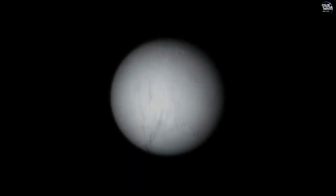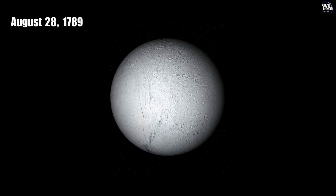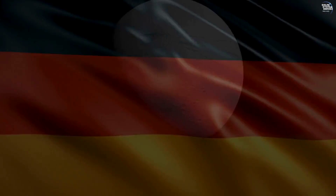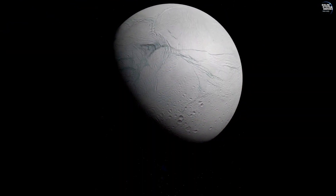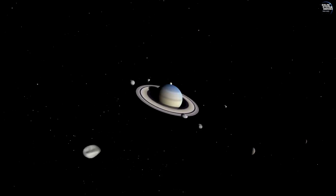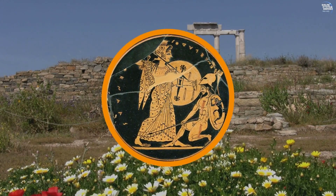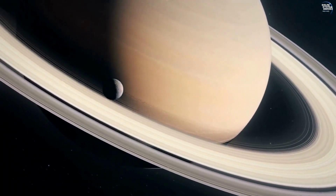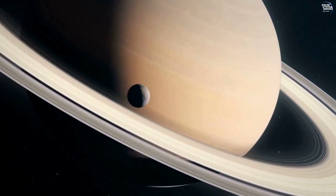Discovered on August 28, 1789 by the pioneering astronomer William Herschel, Enceladus is a celestial marvel that stands out among Saturn's many moons. Named after a giant from Greek mythology, this moon is not only notable for its size but also for its extraordinary characteristics.